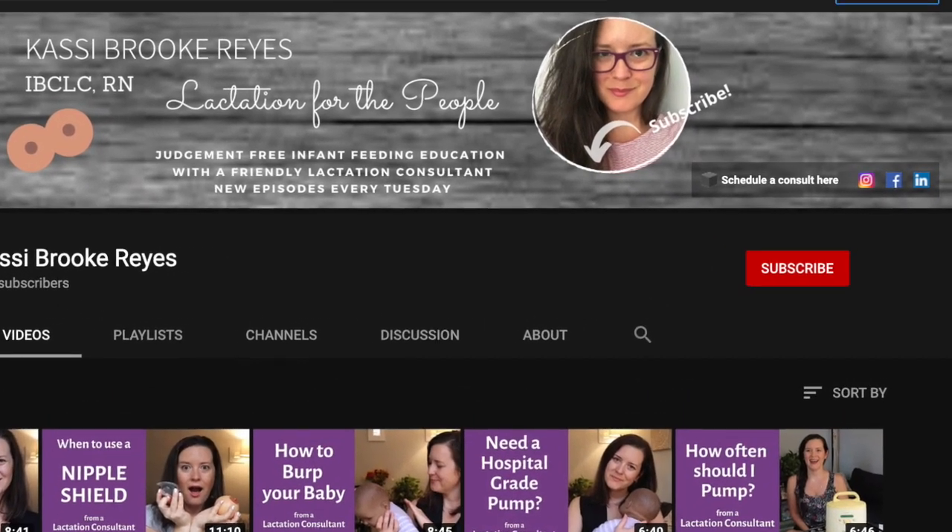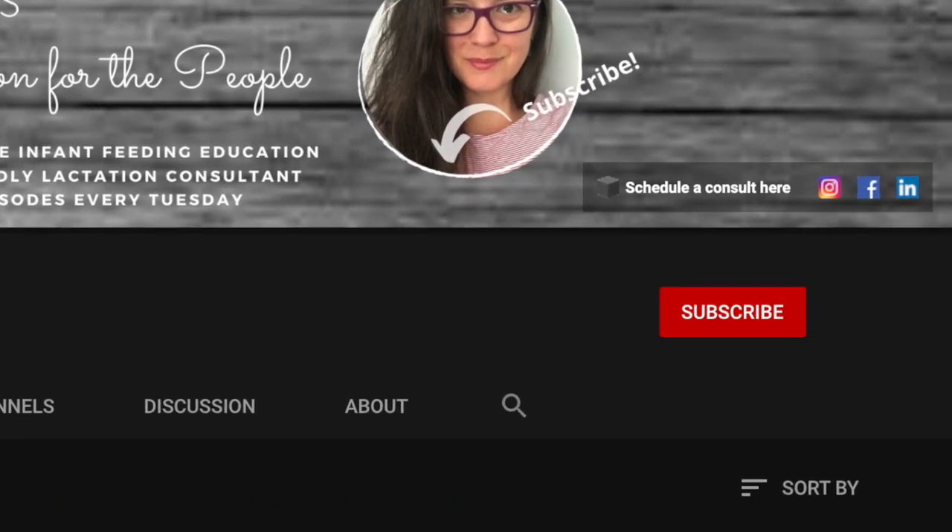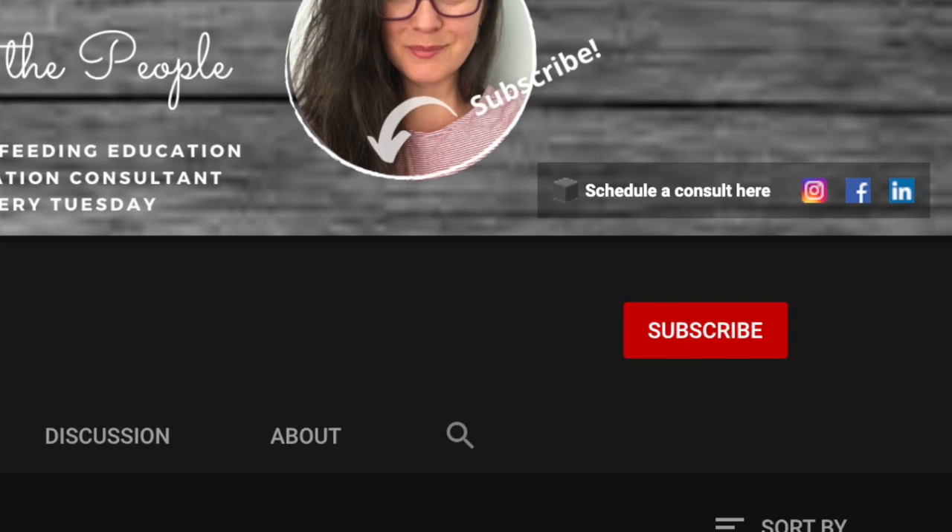If you're new to the channel, I'm so happy you found us. I would love to have you join the community, so if you like what you hear in the video, please go ahead and subscribe down below.